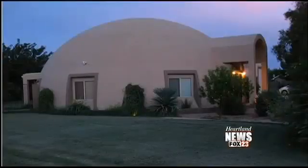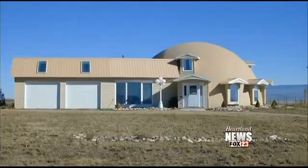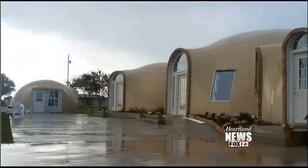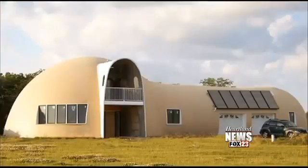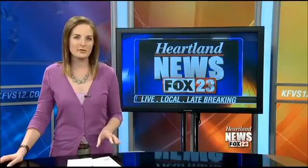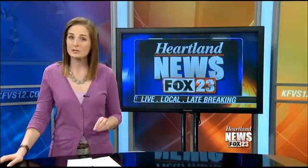Cobb says the price for these dome homes is about 15 to 20 percent more expensive than a traditional stick-built house. But he says for larger buildings, like schools and churches, they can actually be similar costs because they're energy-efficient. And depending on the situation, Cobb says FEMA will actually help pay for some of those community structures.